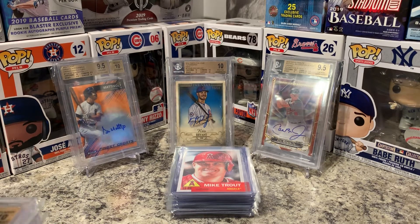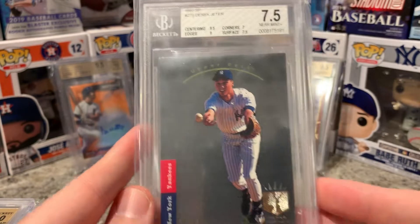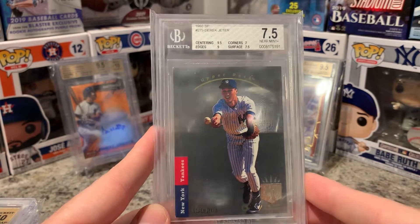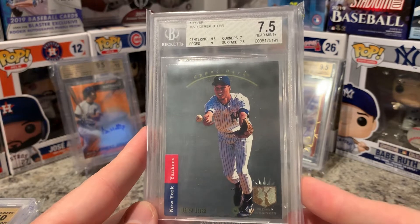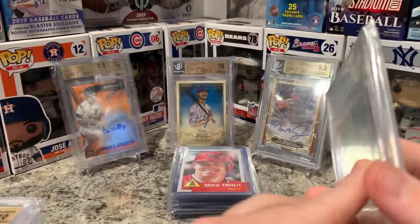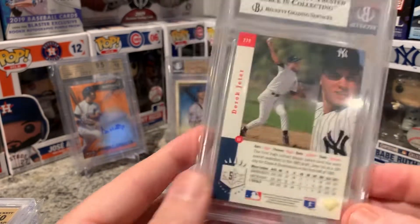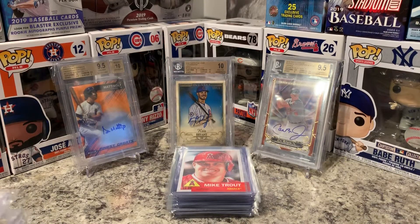First we're going to do a heavy hitter here. I actually pulled this out of a pack in 1993 — didn't even know he was a really good player then because he was a rookie. I decided to get it graded and did not expect it to grade very well. I got a 7.5, which is pretty good based on what card this is, and it's a very iconic card in the card world in general — so a very nice pull.